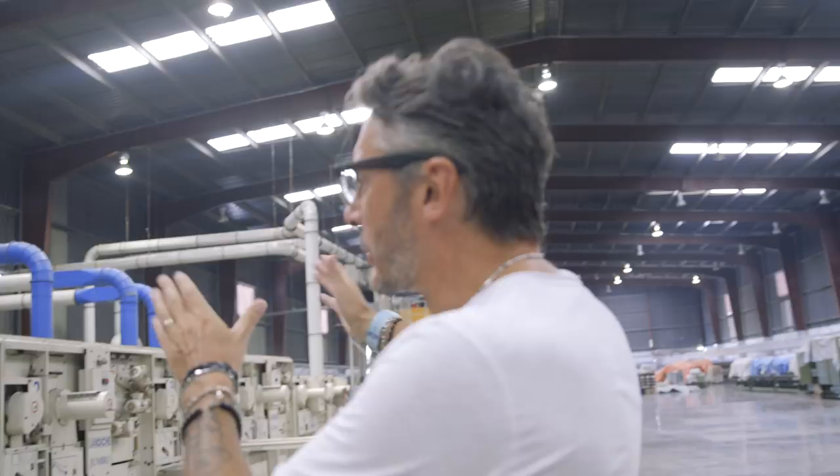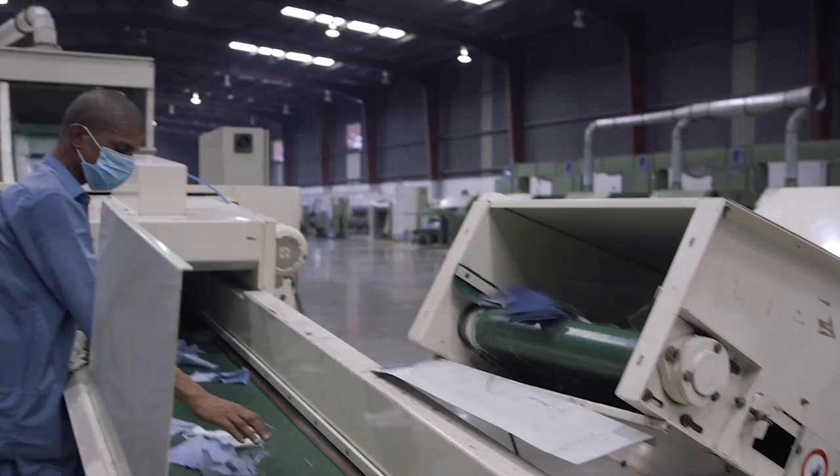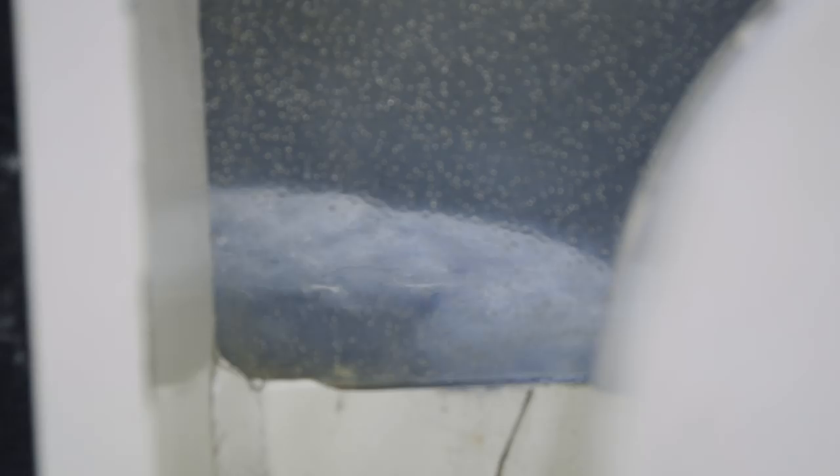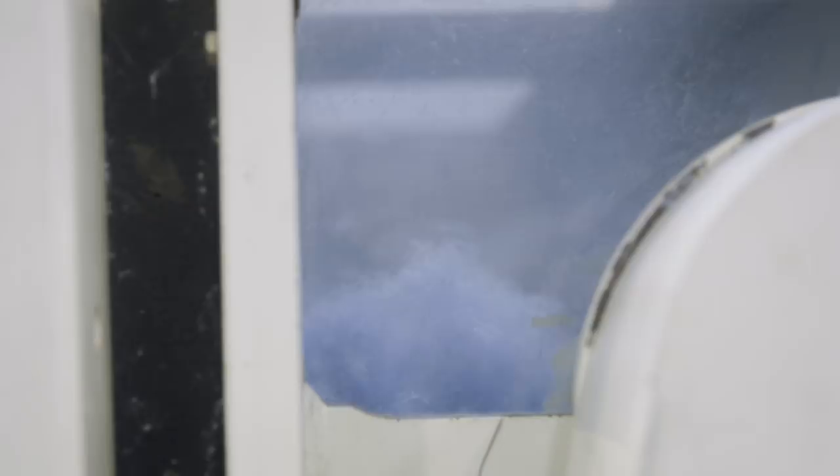From here onwards there are six different steps to start the shredding process. Every step is opening, one by one, more fiber from a simple fabric into real fiber. At the end, this is the final product.